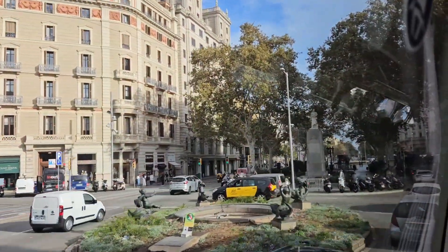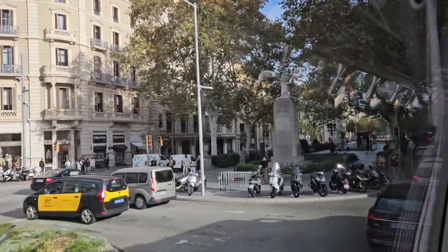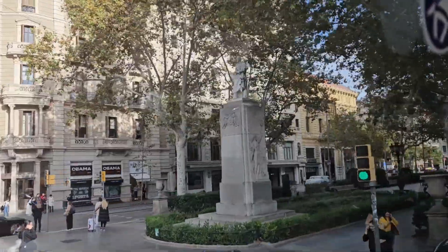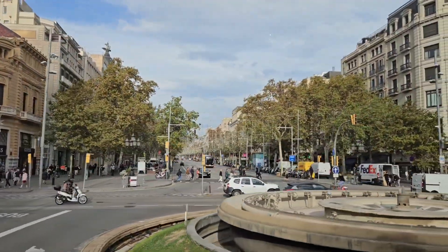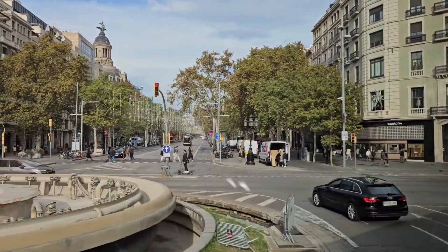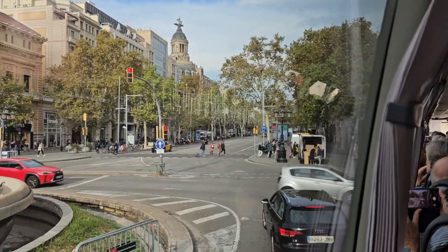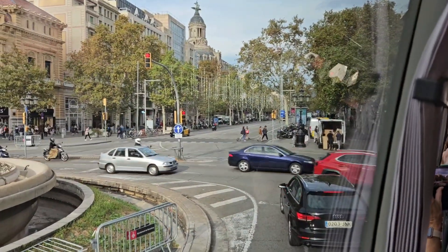This monument memorializes Juan Guil, a 19th-century Spanish industrialist, politician, and economist. Before we make a left turn, we pause for a few seconds next to the fountain known as Fuente Monumental de Paseo de Gracia. Too bad the water is not flowing.